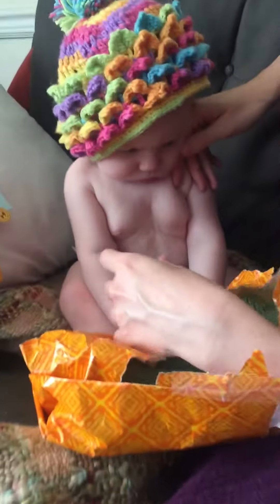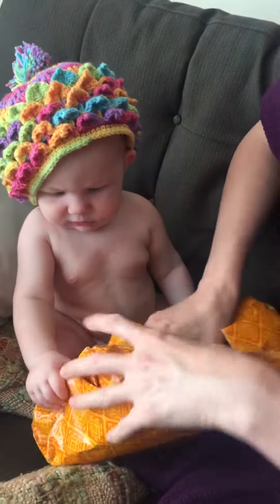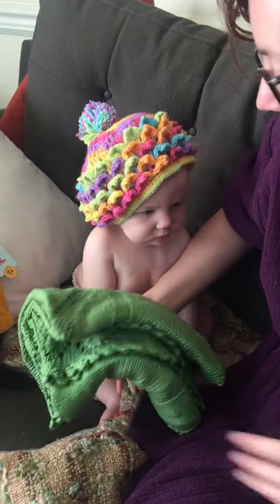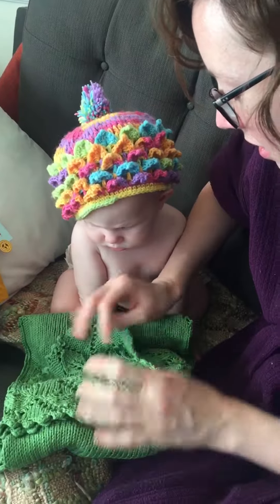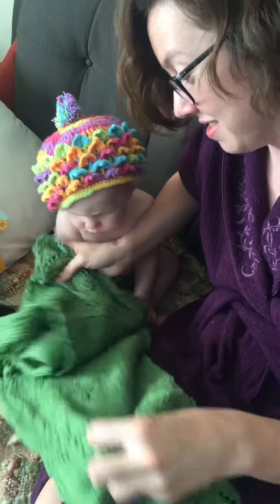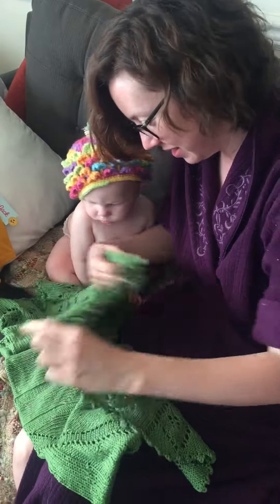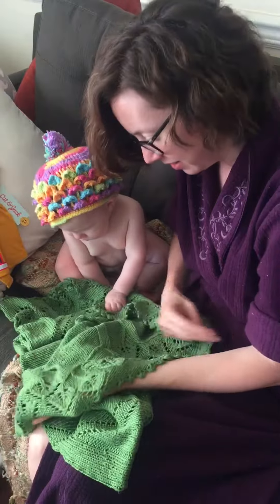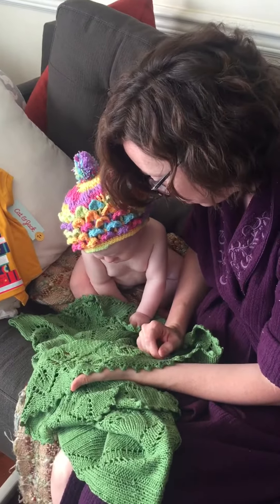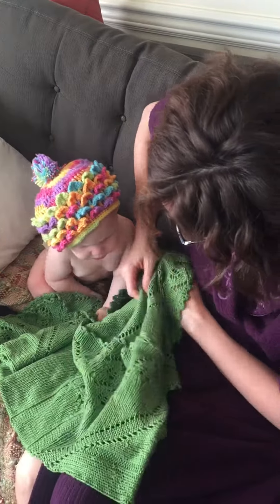Oh my goodness! What's this? He wants the blankie. There's a blankie? Whoa! What's this? Oh my god. This is... this is a project. Look! There's a little owl! A little owl! It says, hoo hoo! Yeah, this is a blankie.